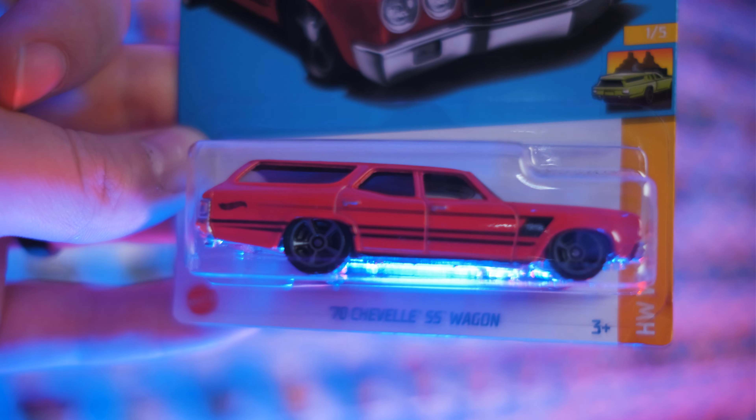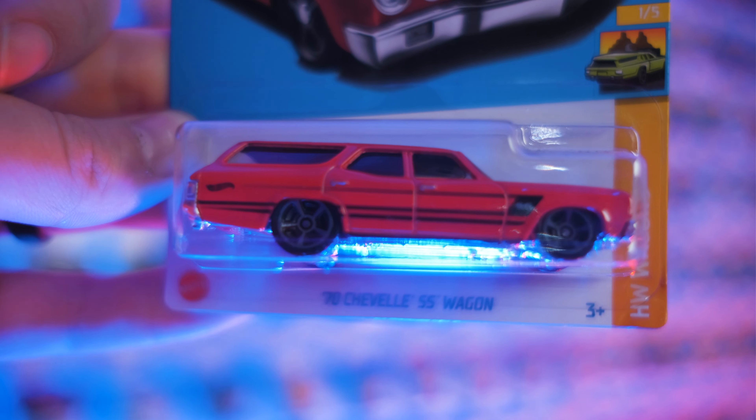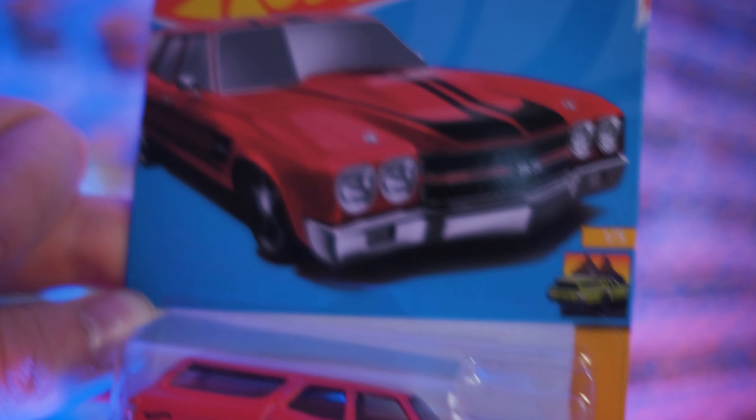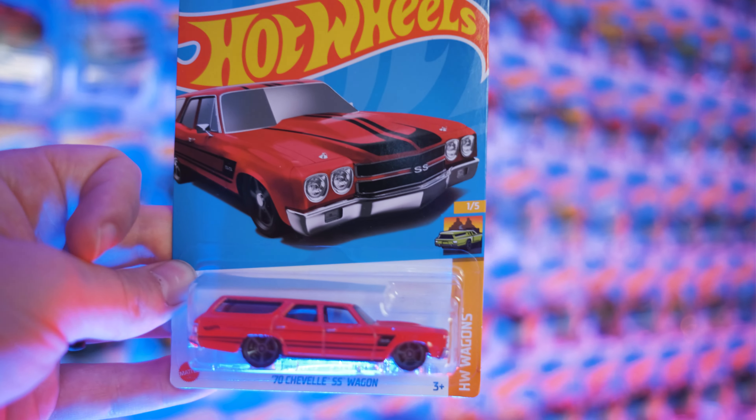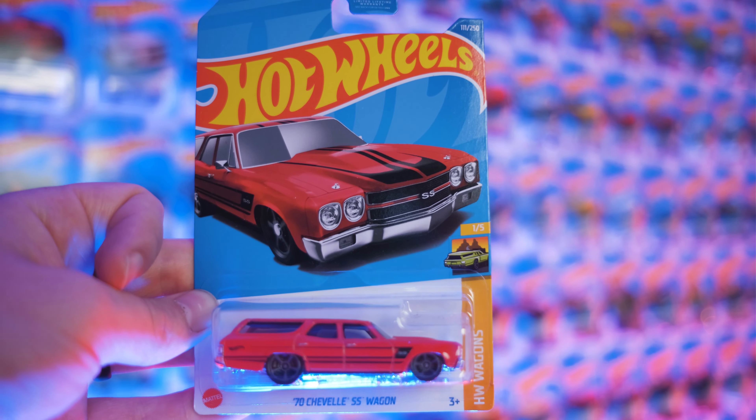And this thing is lowered as all get out. Those wheels are inside the arches — Hot Wheels' attention to detail on that is super cool. The thing is just stunning, and I love that it's a wagon.